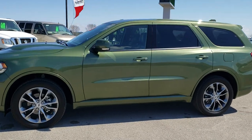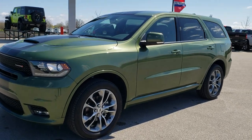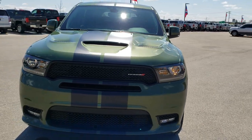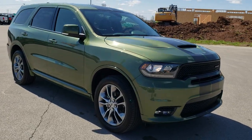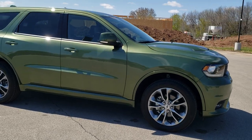This is stock number 20T126. We are here at Summit Automotive in Fond du Lac, Wisconsin, your new and used Dodge and Durango headquarters. Today we are checking out this brand new 2020 Dodge Durango GT Plus all-wheel drive in F8 green metallic.